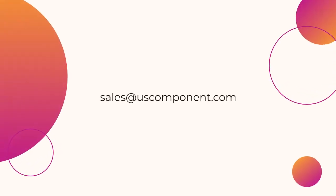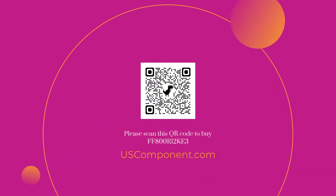Ready to buy FF800R12KE3? Please contact sales at uscomponent.com.